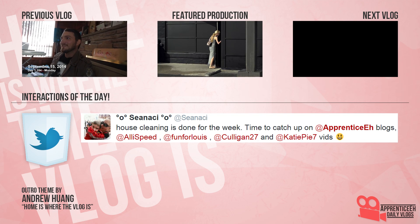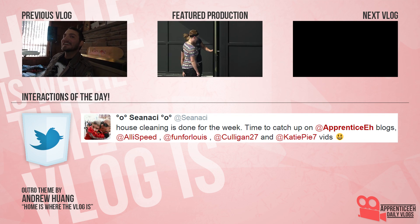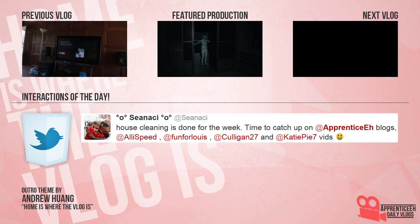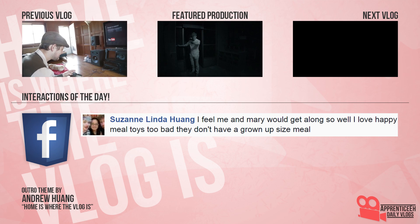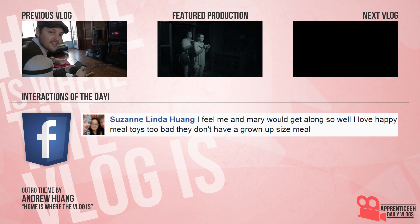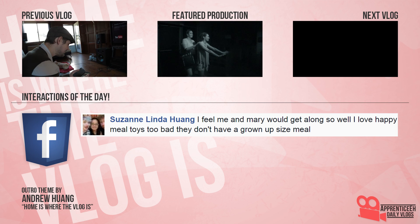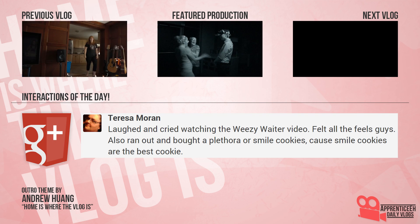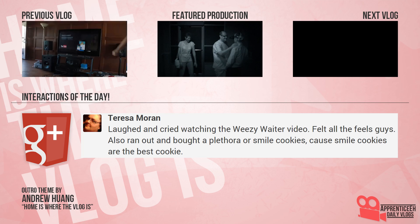Give me daily vlogs. I want them in my subscription box. I wonder who might drop by, even though sometimes it's Canada outside. So don't go away — we're here every day. Home is where the vlog is.